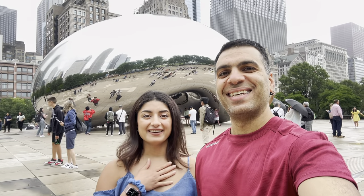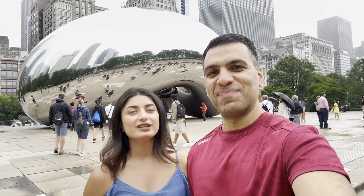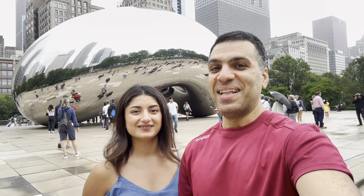Hi guys, welcome to our channel. I'm Sherry and I'm Hadi. Today we are going to explore the third largest city in the United States, Chicago. Let's get right into it.